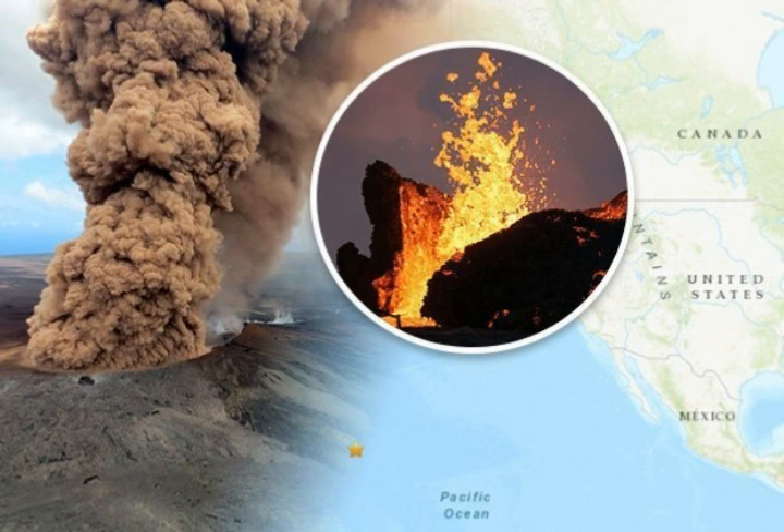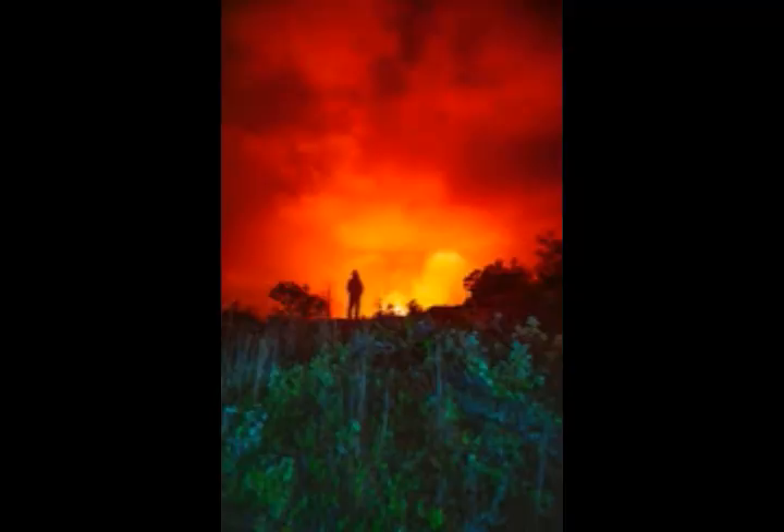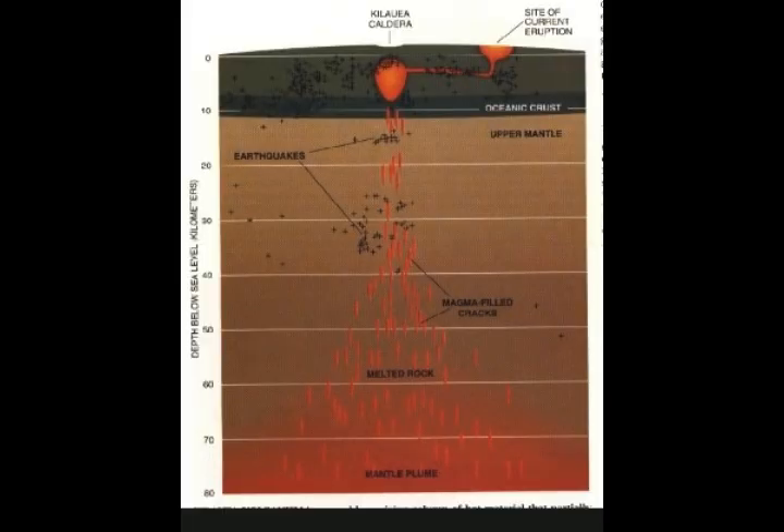Loihi Seamount looks like it's going to be the new volcano adding land to the big island of Hawaii. The youngest volcano of the Hawaiian chain lies 35 kilometers southeast of the island of Hawaii. Loihi is the Hawaiian word for 'long' and has an elongated morphology dominated by two curving rift zones extending north and south of the summit. The summit region contains a caldera about 3 by 4 kilometers wide dotted with numerous lava cones, and the summit platform includes two well-defined pit craters.